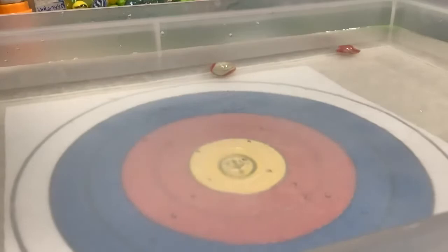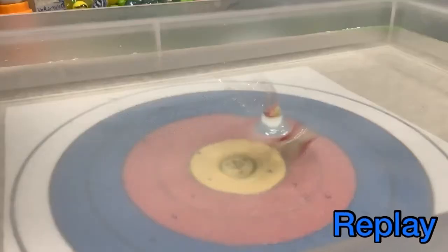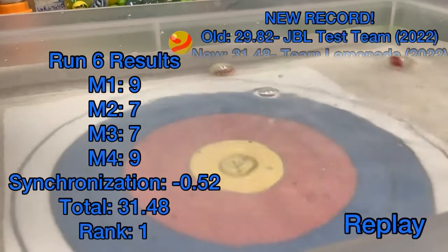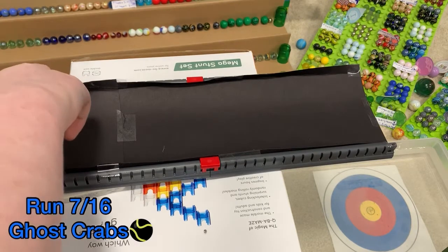Team Lemonade up next, and that looked very, very nice. Most if not all of the team members falling in the yellows — this is where you want to land, as close as you can to the center. And it's a 31-48, and that's a new record. Team Lemonade breaks the record and takes the lead.